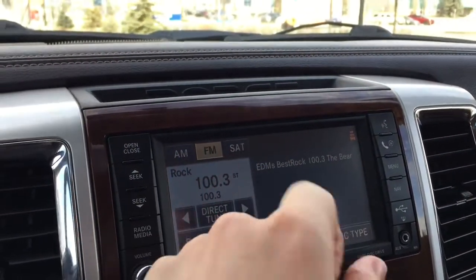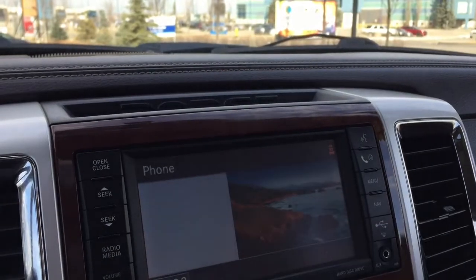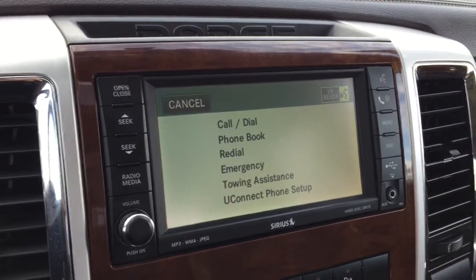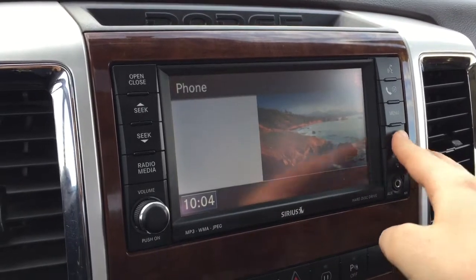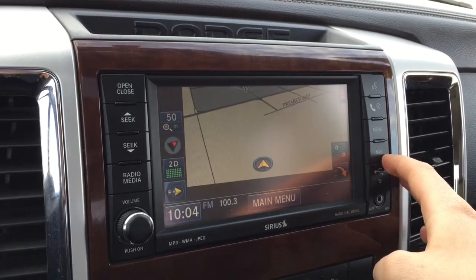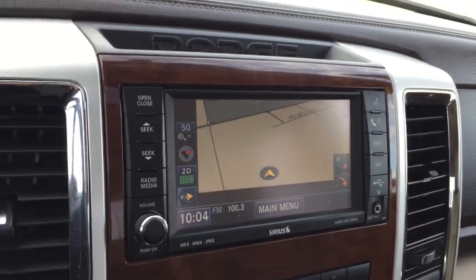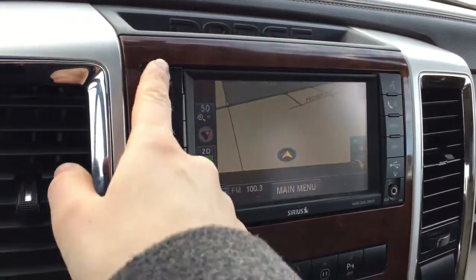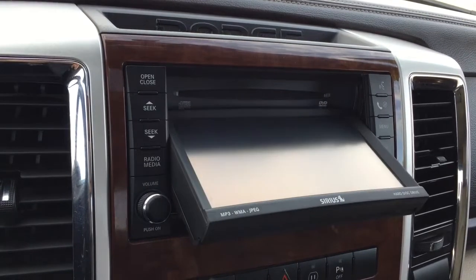We have AM and FM radio, Sirius XM satellite radio, Bluetooth phone connectivity, navigation, and a backup camera. Behind the screen is our CD player.